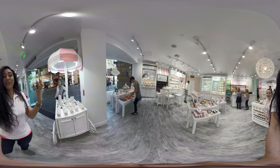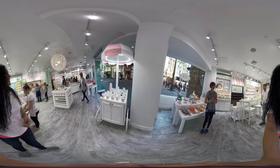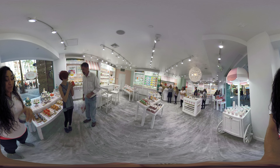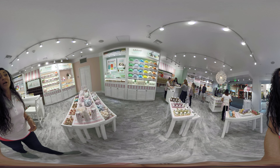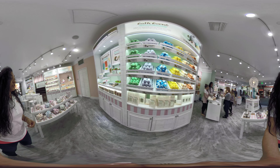Everything we create here in the store is created by hand with natural ingredients. We actually have a variety of different products. We have cupcakes, we also have bath bombs, and everything is handmade with natural ingredients. We use a lot of coconut oil, shea butter, palm oil. We don't contain any SLS, paraben-free, we're vegan-friendly, cruelty-free.